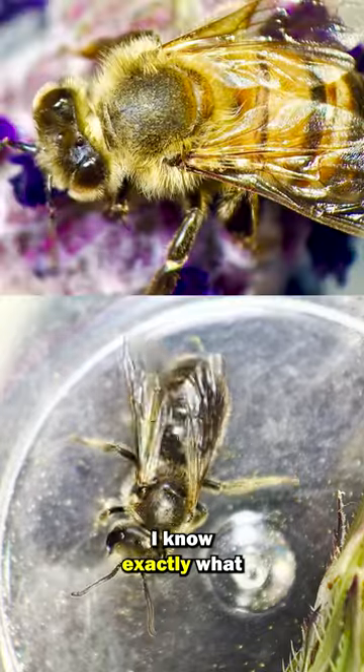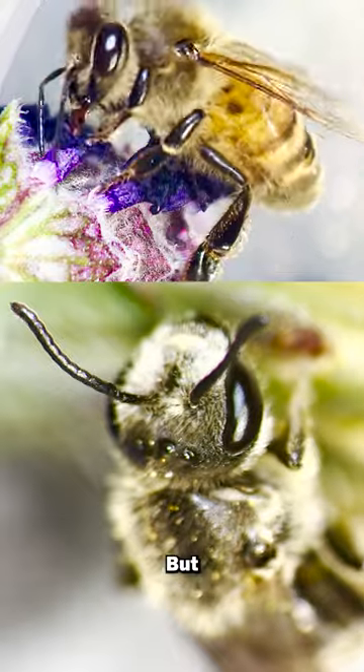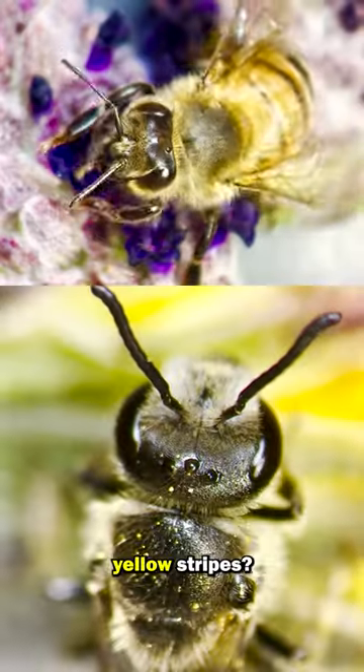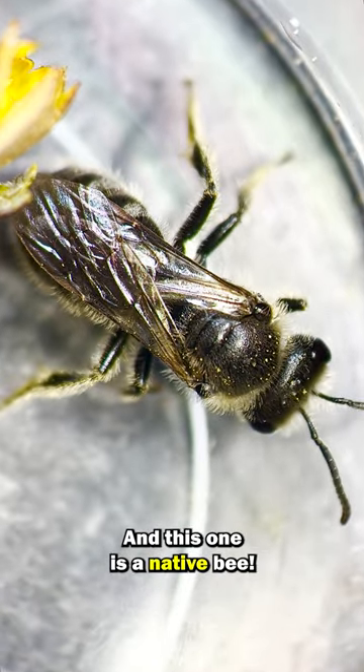Wait, I know exactly what this is. This bug looks like a bee, so it has to be a bee. But why doesn't it have yellow stripes? Oh, I know — there are so many different types of bees, and this one is a native bee.